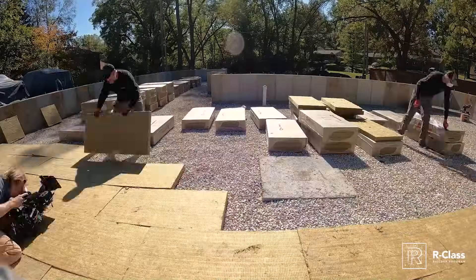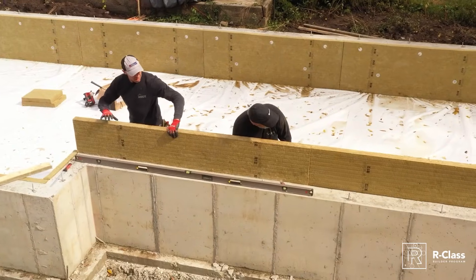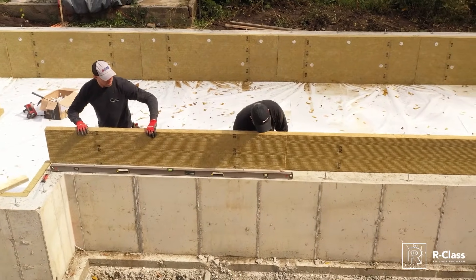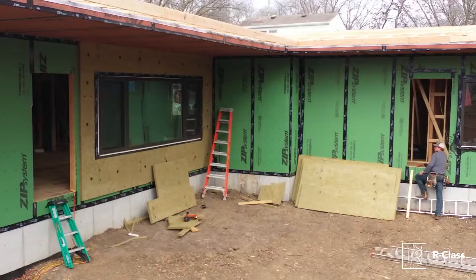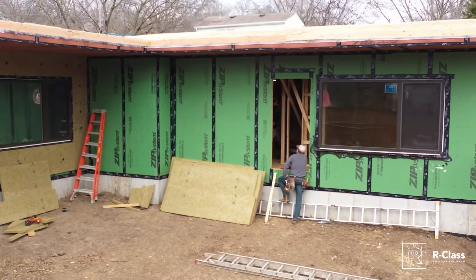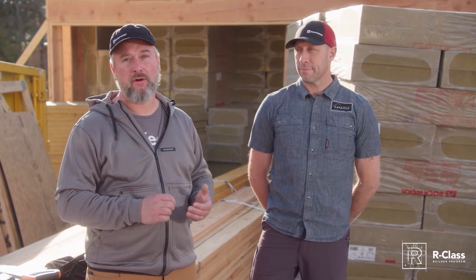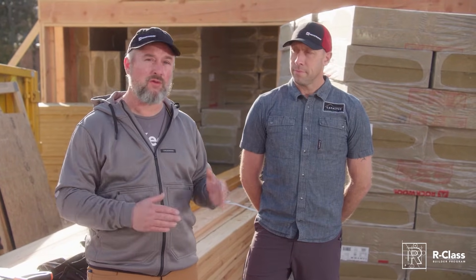We started out doing the comfort board below grade, covered that and then ran up our foundation walls. Since then we've framed our house up, done our air and water, and it's a continuous air barrier all the way up the walls right over the roof. Now we're getting ready to do our comfort board on the exterior.